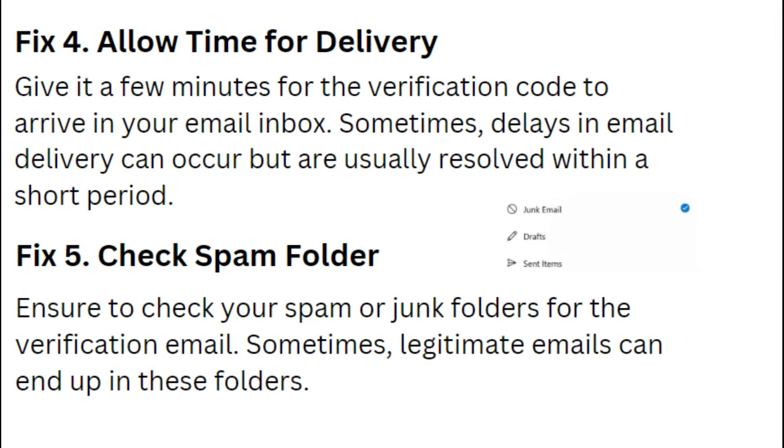Fix 4: Allow time for delivery. Give it a few minutes for the verification code to arrive in your email inbox.